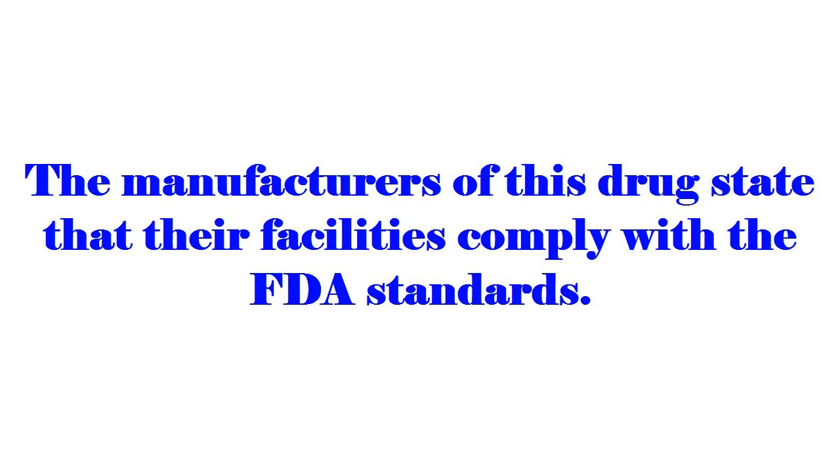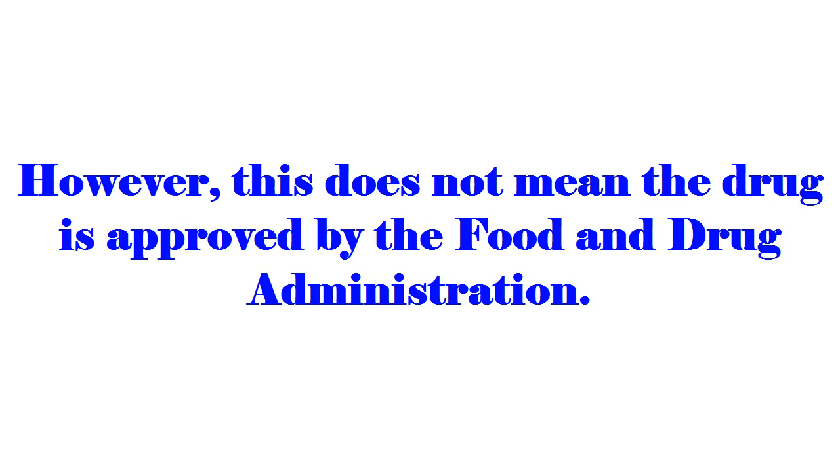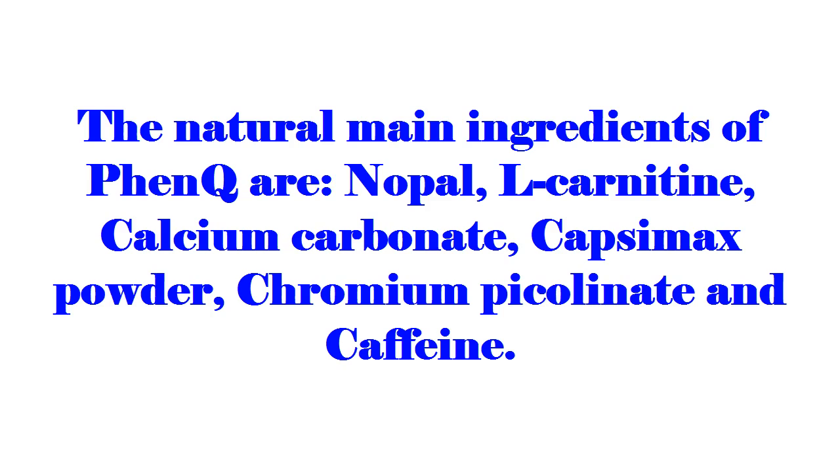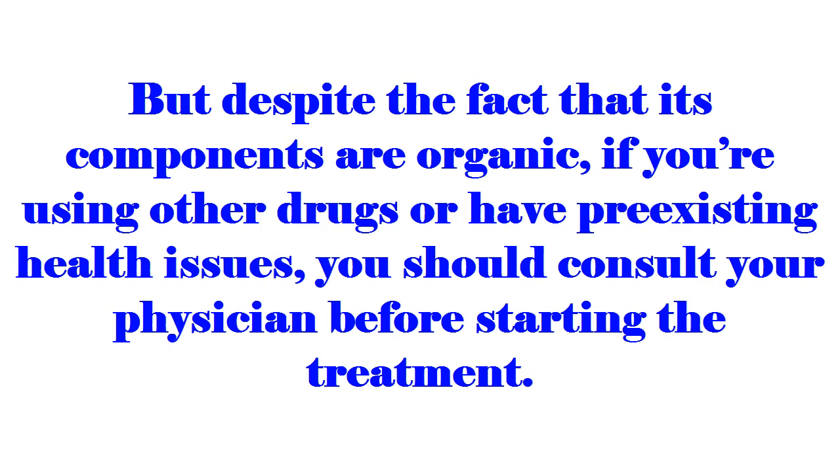The manufacturers of this drug state that their facilities comply with FDA standards; however, this does not mean the drug is approved by the Food and Drug Administration. As PhenQ includes only 100% natural components, it doesn't require FDA approval. The natural main ingredients of PhenQ are nopal, L-carnitine, calcium carbonate, Capsimax powder, chromium picolinate, and caffeine.